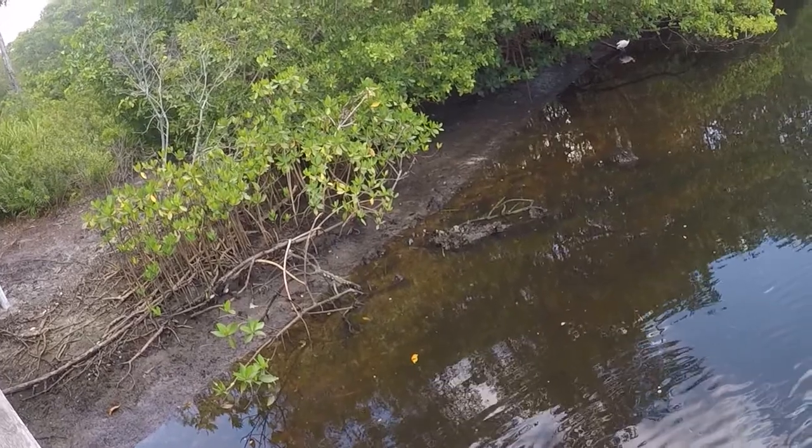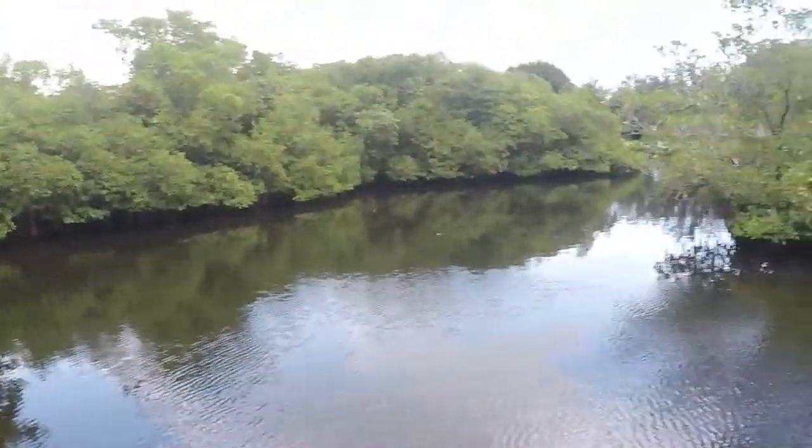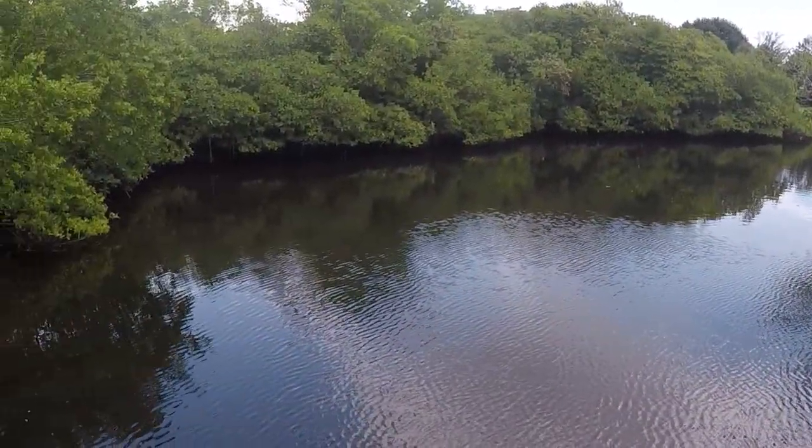I'm trying to look for any fiddler crabs but I'm not really seeing any, so I don't think there are any fiddler crabs here. This is just such a beautiful view. Really cool to be at the end of the trail and come to this saltwater canal — brackish water, I should say, because all the mangroves are here.